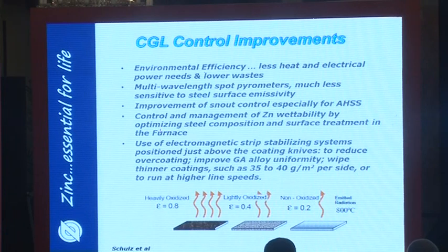Control and management of zinc wettability is getting more important because of these advanced high strength steel compositions — we are entering a riskier regime in terms of zinc wettability, and surface treatments in the furnace are required. Strip stability is also critical; anyone who's been close to a galvanizing line knows how important it is to keep the strip really stable as it enters and exits the pot. There are now technologies in place being implemented in more and more galvanizing lines.